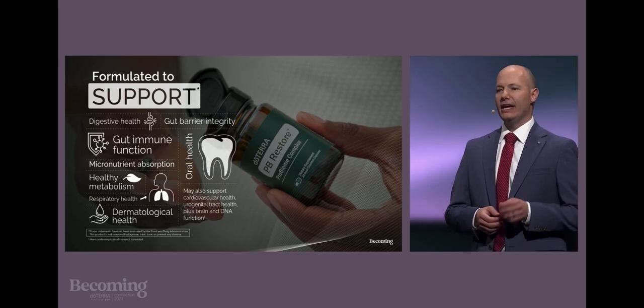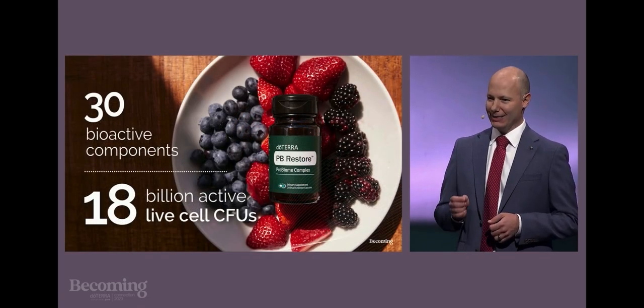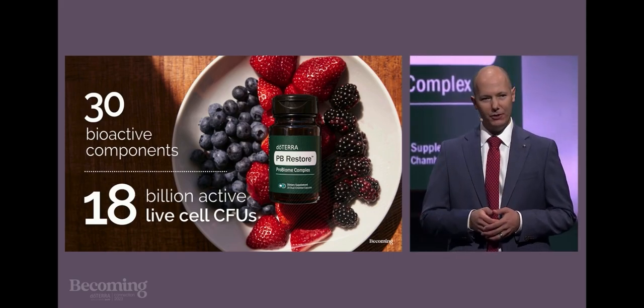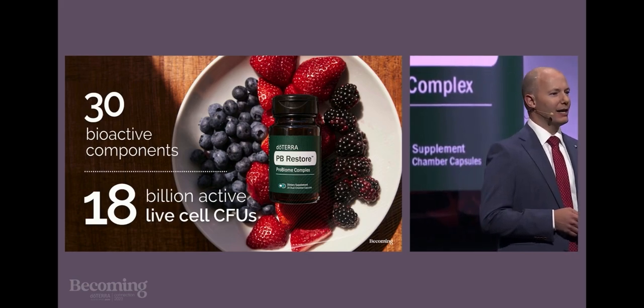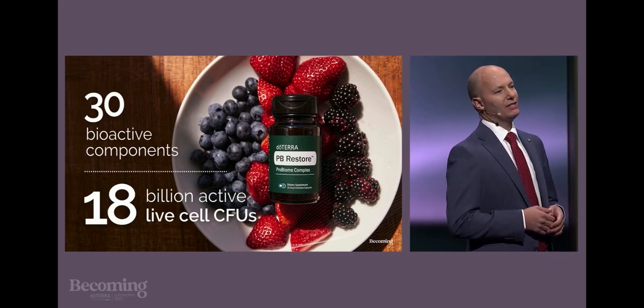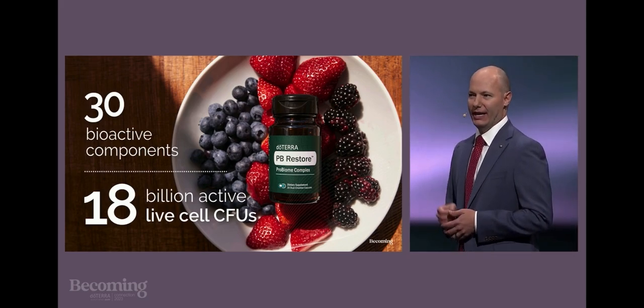Each PB Restore capsule offers you 18 billion active live cells, or colony-forming units, at the time of use, and 30 bioactive ingredients. If you've been taking our previous capsules, that's a three-fold increase in potency and a four-fold increase in strain diversity.